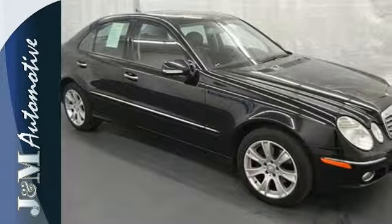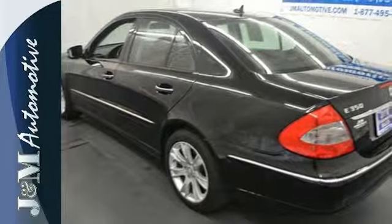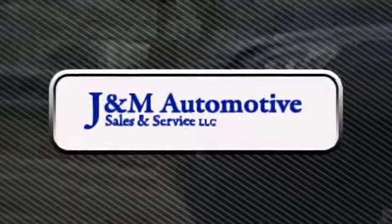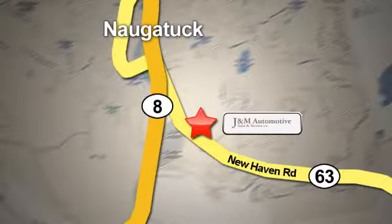This E-Class is a car you'll be proud to own and love to drive. See it for yourself today. You'll see a difference at J&M Auto Sales. Call or stop in today. We are conveniently located at 820 New Haven Road in Naugatuck, Connecticut.